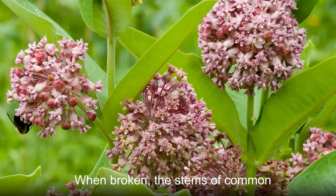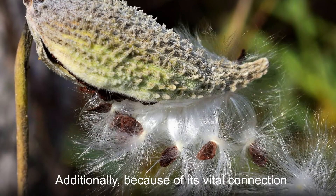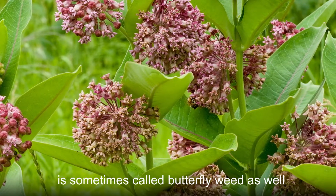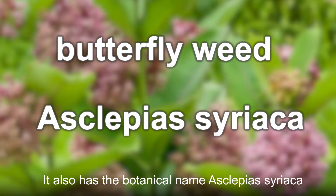When broken, the stems of common milkweed leak a white milky substance, hence the primary common name. Additionally, because of its vital connection to the monarch butterfly, common milkweed is sometimes called butterfly weed as well. It also has the botanical name Asclepias syriaca.